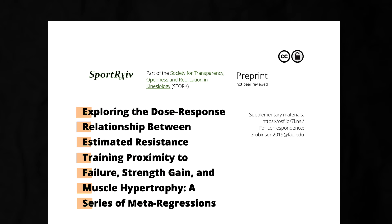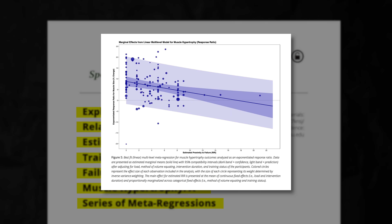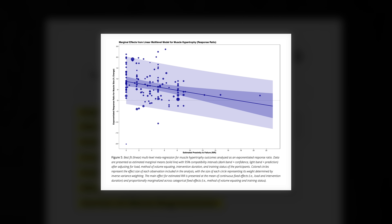Why would going past failure increase muscle growth? The latest meta-analysis on how close to failure a set is taken and muscle growth has found more muscle growth as the set is taken closer to failure, and the effect is large enough to care about. However, pay close attention to this graph — it's missing a side. We only had studies on ending a set before failure versus ending it through failure. No studies to date had looked at training past failure on the left side of the y-axis.